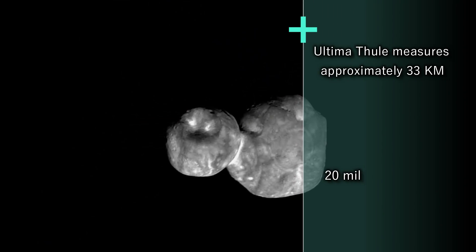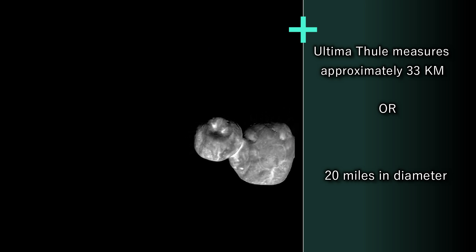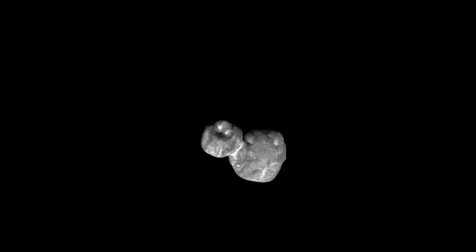Ultima Thule measures approximately 33 kilometers or 20 miles in diameter and is irregularly shaped.